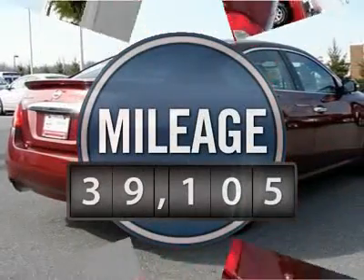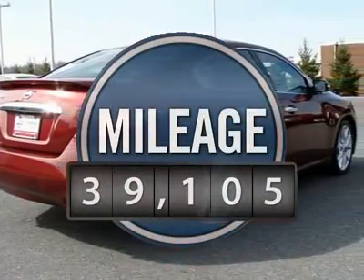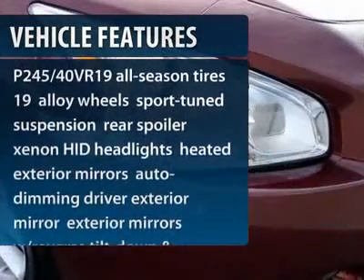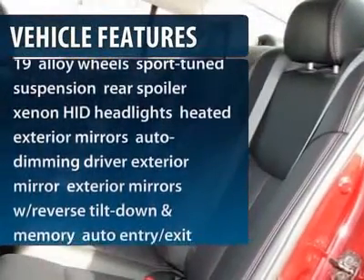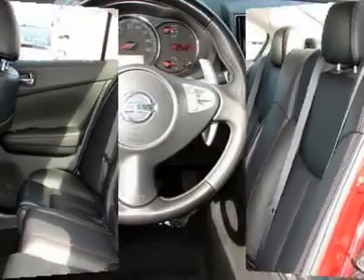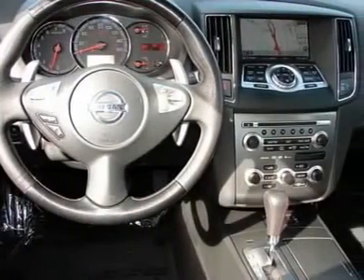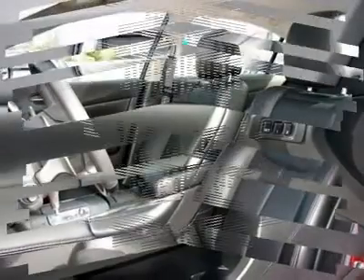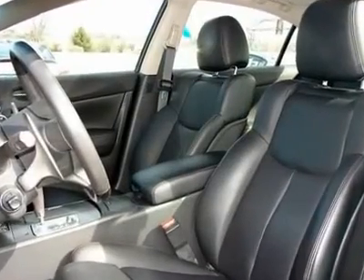This vehicle has less than 40,000 miles. Here are some of this vehicle's great options: power passenger seat, steering wheel audio controls, CD changer, adjustable steering wheel, power steering, keyless entry, aluminum wheels, four-wheel disc brakes, front-wheel drive, premium sound system.